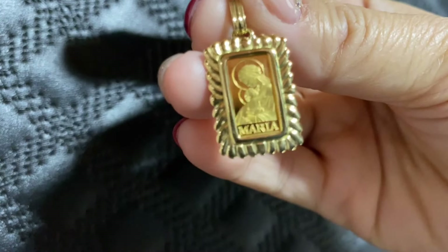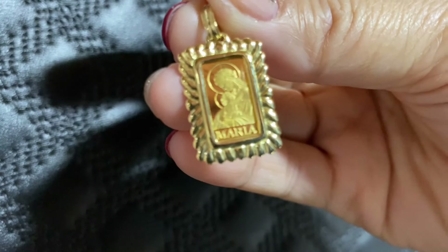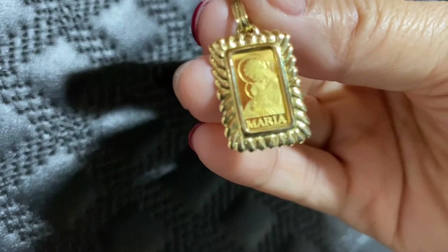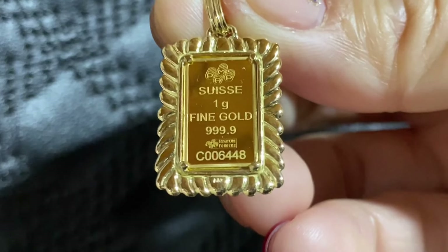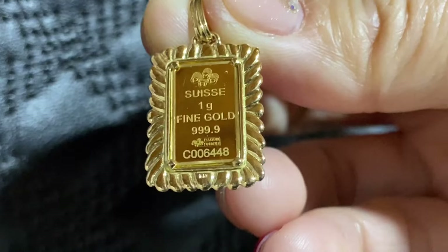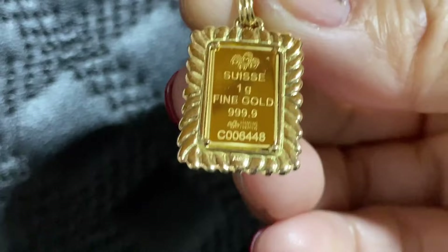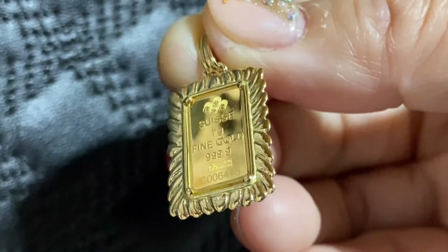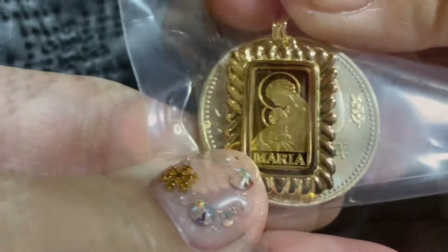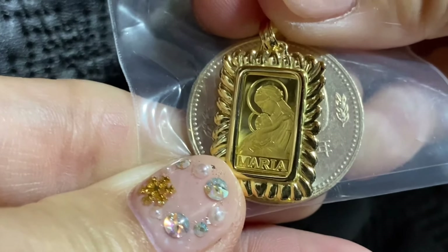Meron din po na Maria — mother of child. Ito naman po ay walang glass. Kaya kahit ipang araw-araw nyo po, kahit hindi nyo tanggalin, ay okay na okay. Kung makikita nyo po, meron po dyan na naka-engrave na 1 gram ang 24K. Tapos ang ganda po ng design dito sa side. Dibali kasya siya po ito sa 10 grams. Ang laki po neto sa 500 yen or 5 peso — ganyan po ang kanyang laki.